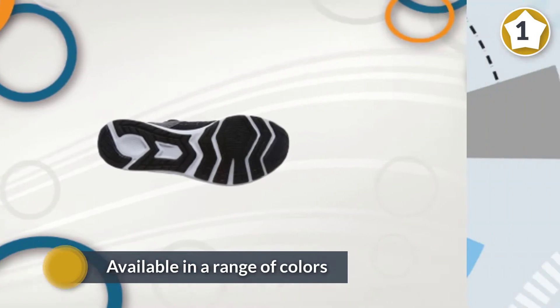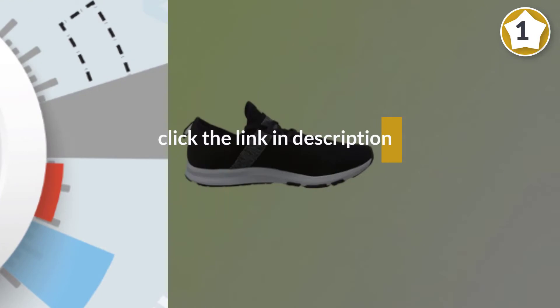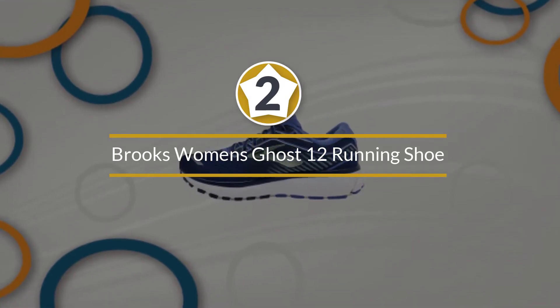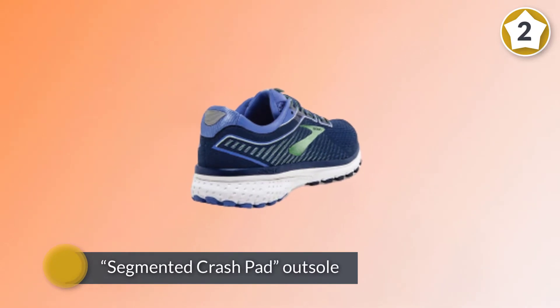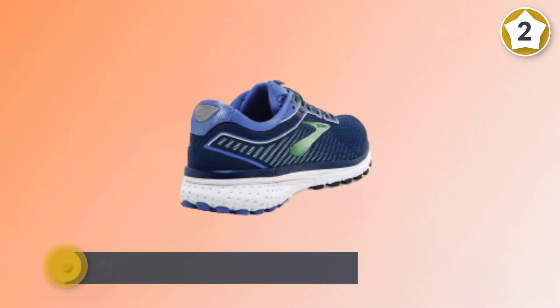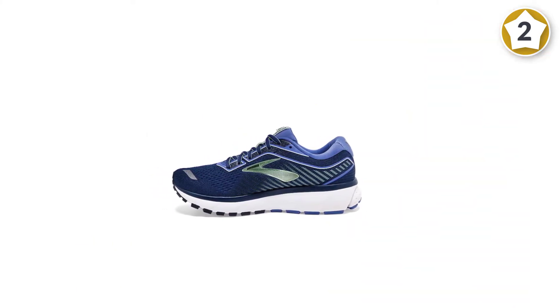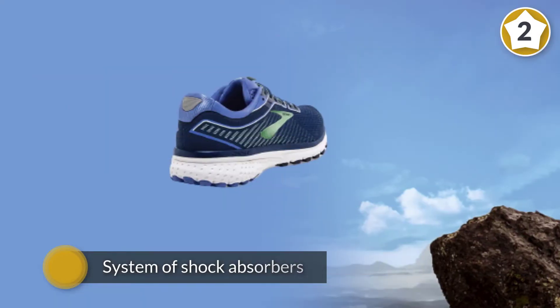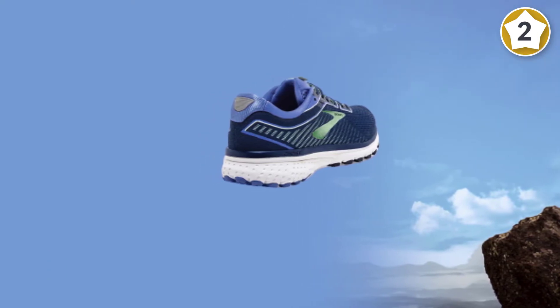Number two: Brooks Women's Ghost 12 Running Shoe. If you tend to have foot pain or are new to running, look for a shoe that will provide solid stability and control. There is cushioning on the heel with the brand's segmented crash pad outsole, which refers to a system of shock absorbers for a smooth ride. BioMoGo DNA and DNA Loft cushioning work together to provide a just-right softness underfoot without losing responsiveness and durability.